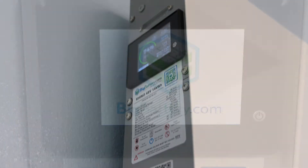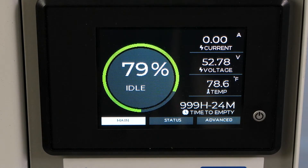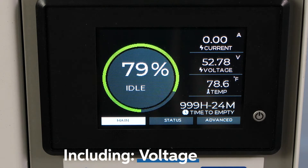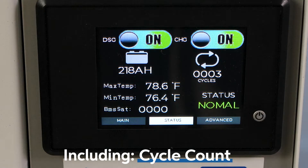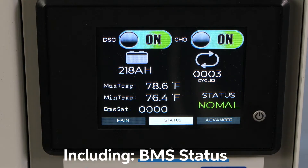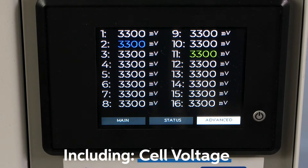We've also added a detailed LED smart display on the side of the unit for monitoring the status of your battery, including voltage, current, temperature, remaining capacity, total amp hours discharged, cycle count, BMS status codes (which can be found in your user manual), individual cell voltages, and more.